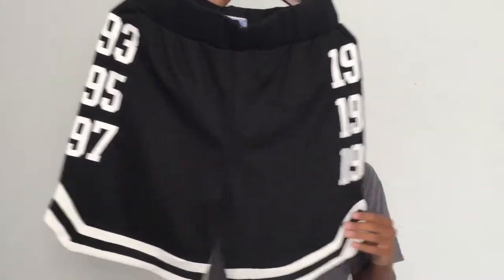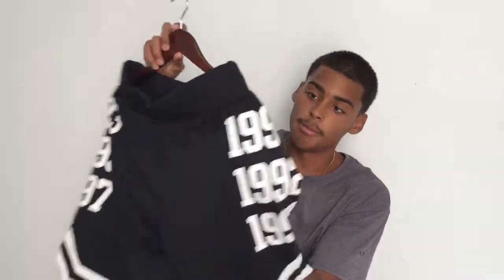So the first thing I picked up is this pair of shorts by Hall of Fame. They are basketball shorts — they don't have pockets sadly, but they still look cool. It's kind of a take on the Chicago Bulls shorts, if you guys know, they have that design on this little area, but of course this doesn't have the Chicago Bulls logo or anything like that.